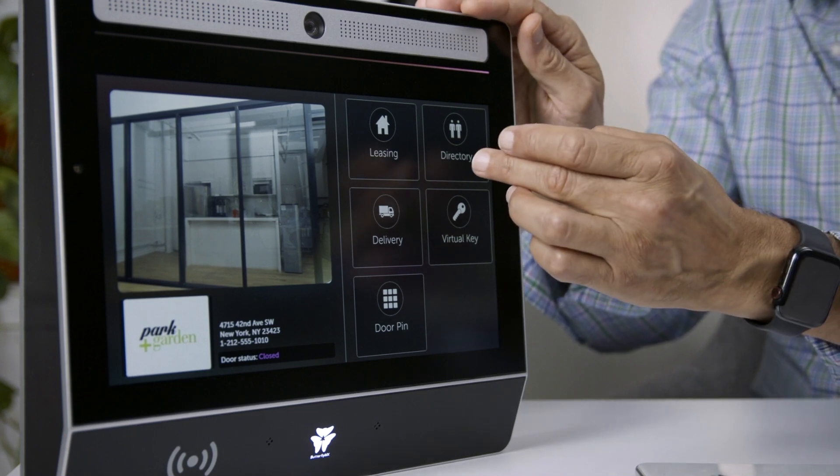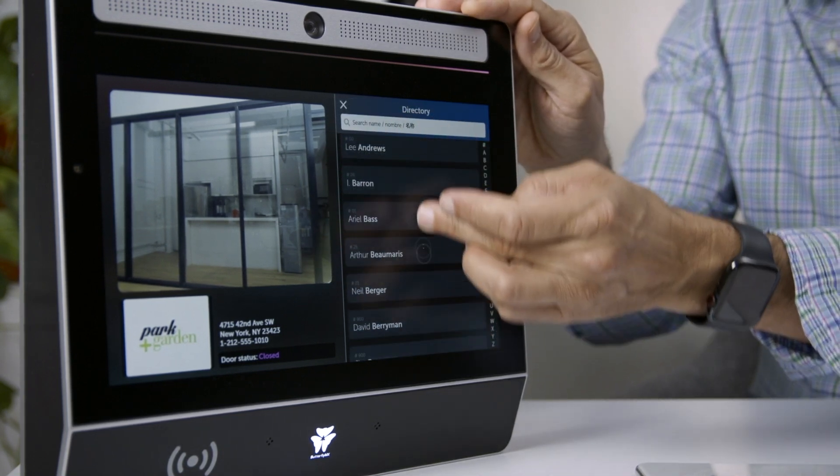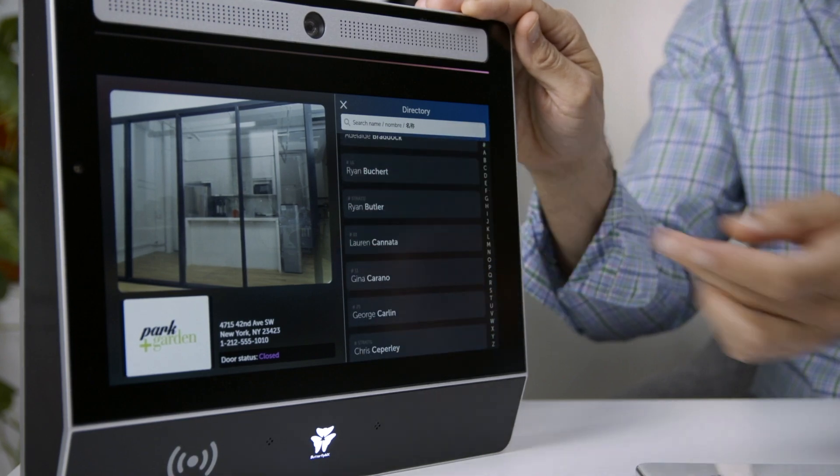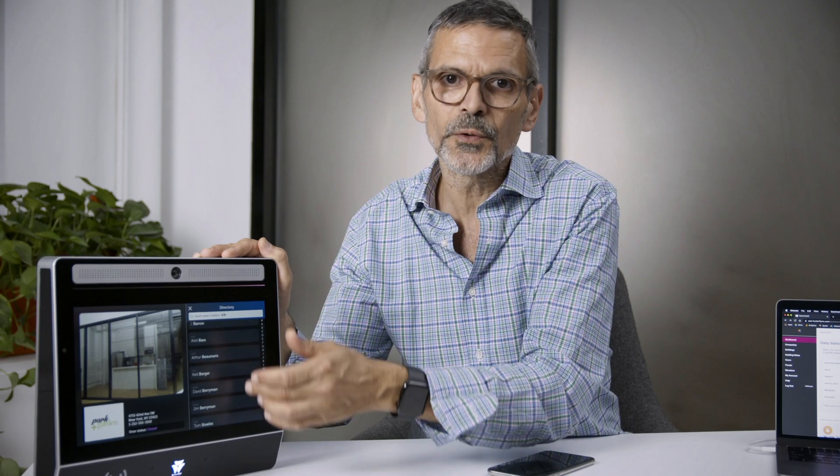When you click into the directory, you'll notice that you can search by name, or simply scroll to search the directory. If you'd like an additional layer of privacy, we can set this to only show unit numbers.